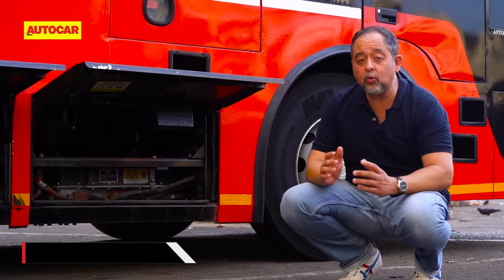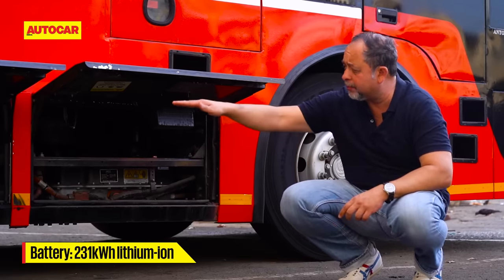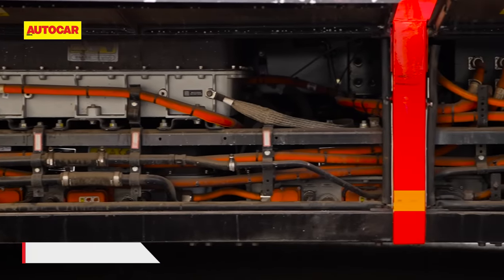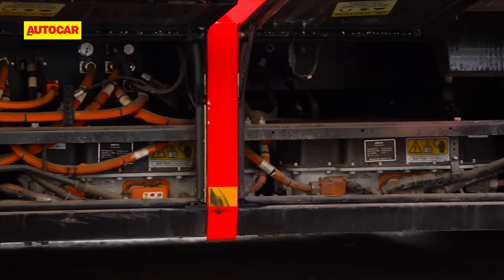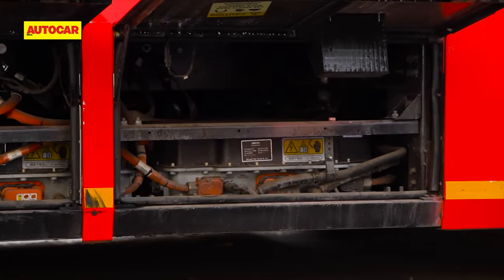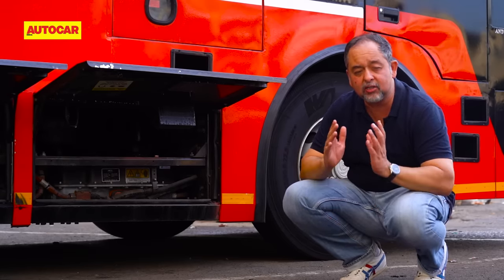Battery capacity is 231 kilowatts, based on different packs spread out and placed under the chassis. The chassis is a long member — you can see that thick bar of steel there. It's a CNC type, and that's why the weight distribution of this double-decker is so much better.